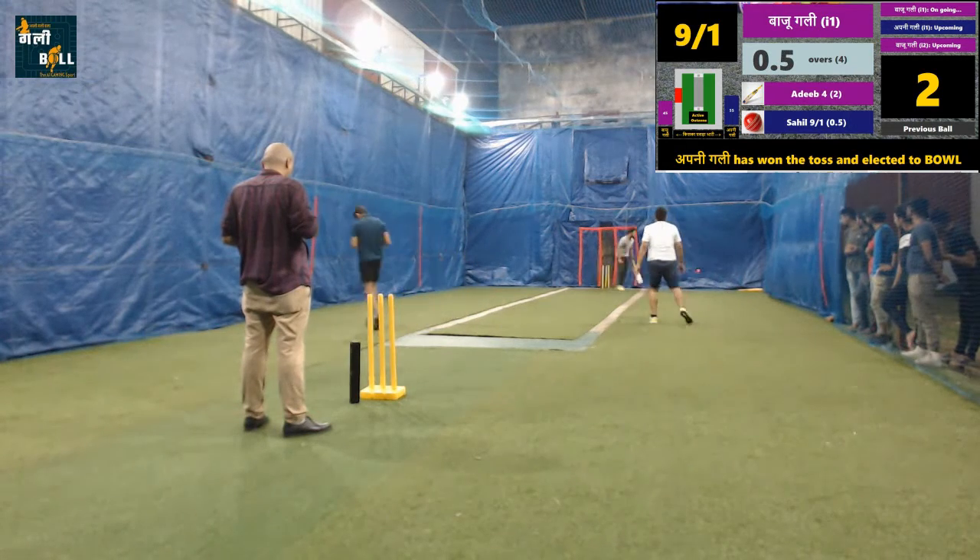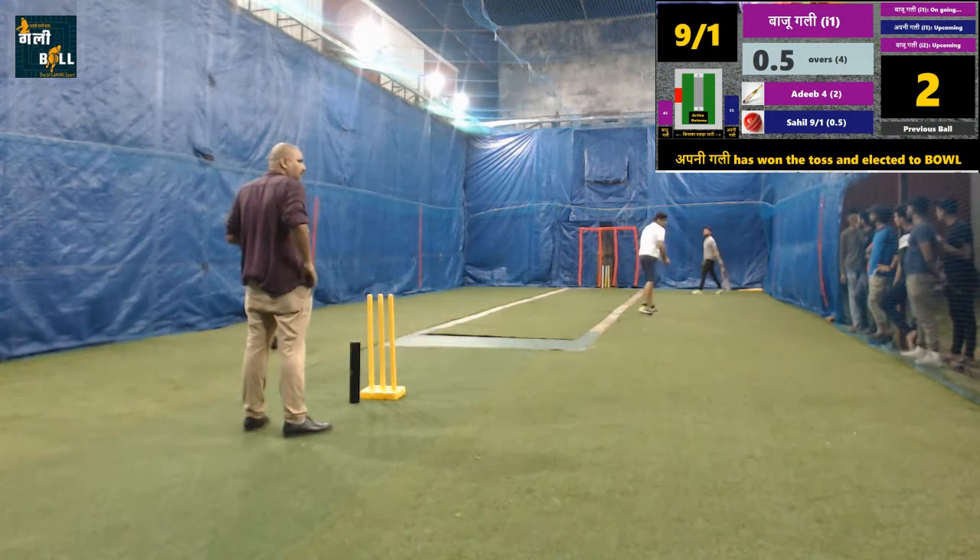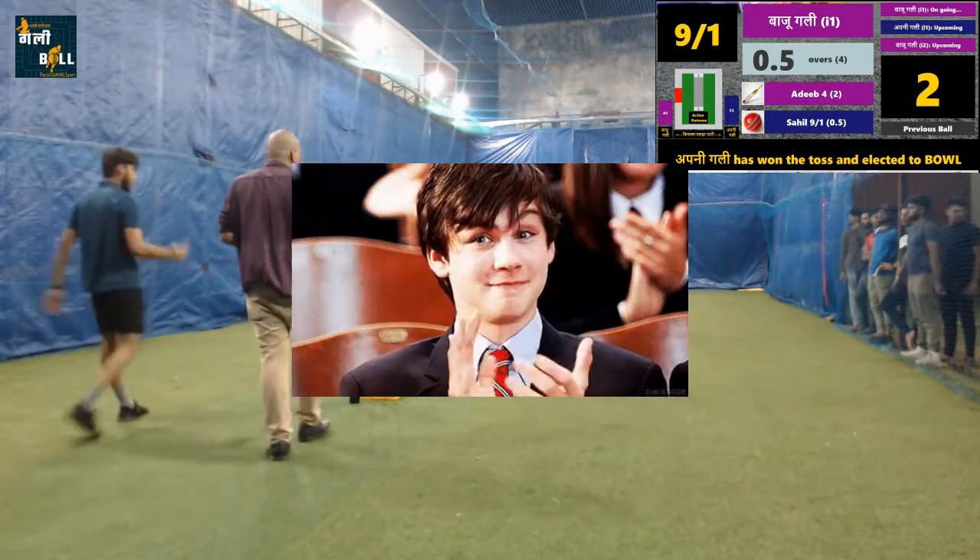Batsman drives the ball for two runs. Batting team is fighting tough to score a good total in this innings. This shot shifts the game towards balance.